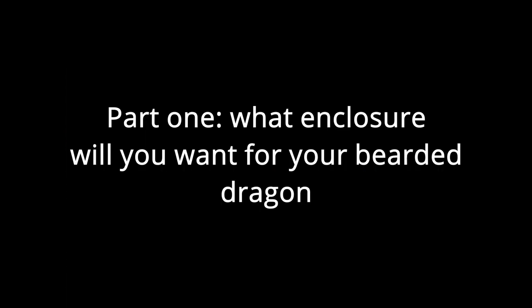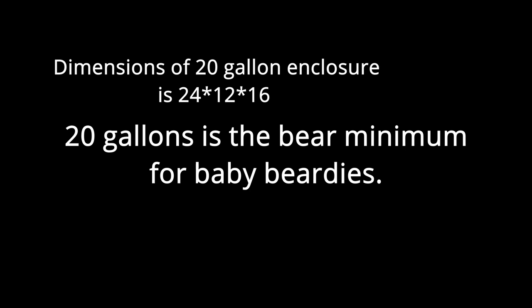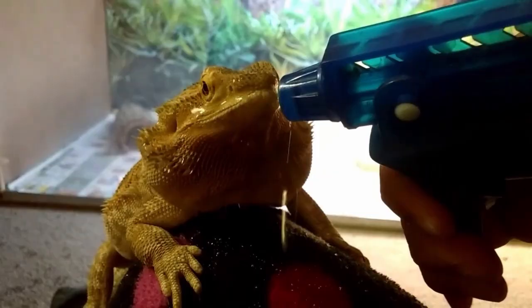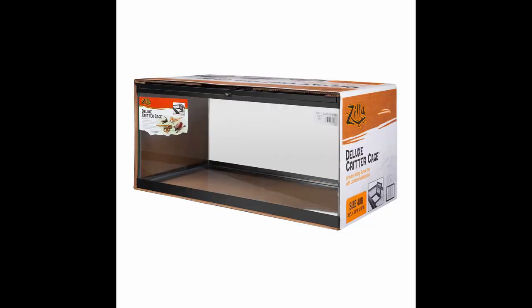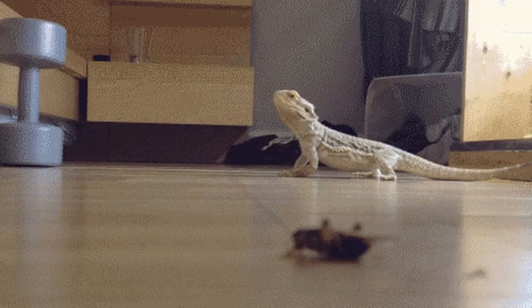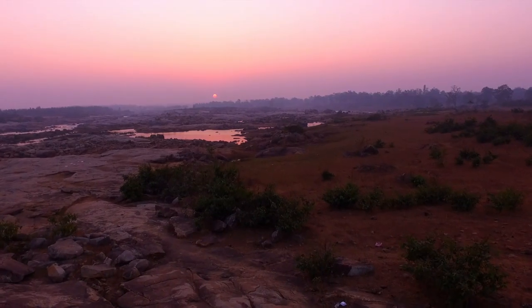The first part of housing is the enclosure. For a baby bearded dragon, the minimum is 20 gallons, but it makes no sense to get a 20-gallon since you'll have to upgrade soon. The minimum for a fully grown bearded dragon is 40 to 50 gallons — if that's all you can afford, it is perfectly fine. However, if you can, a 75-gallon enclosure is ideal. This gives them space to run around, stretch out, keeps them active, and does a better job imitating their natural environment.